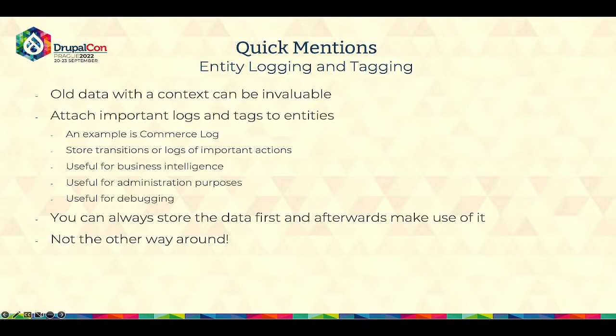The next item is entity logging and tagging. All data with context can be invaluable. Many times clients come with requests to get data that was not collected, and with Drupal it's very easy to have additional entities storing extra data referenced to an entity. You can always attach important logs and tags to entities. For example, if we take user accounts in a subscription-based site, you know — your account expired on this date, you purchased a new one on this date, and so on. If you have this kind of log it's a lot easier to debug and understand what happened, and it can provide additional information to management. You can store data first and then afterwards make use of it — you cannot do this the other way around.